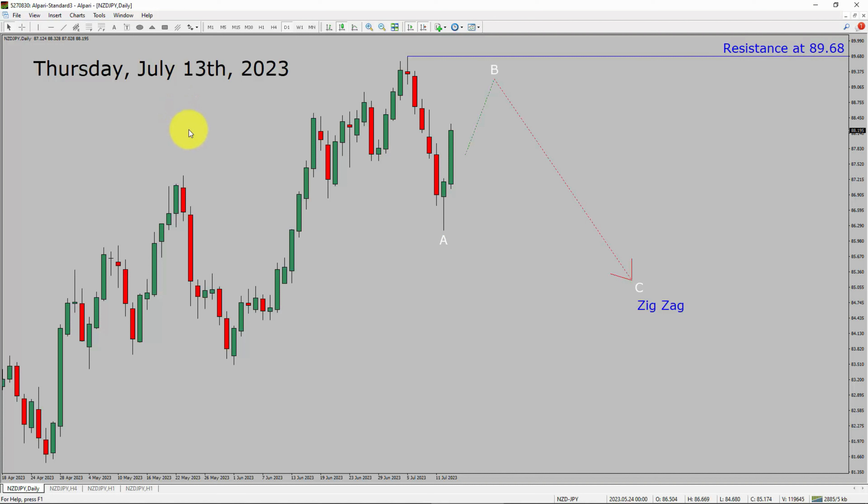I am going to analyze the NZD/JPY currency pair. Let us start the top to bottom Elliott Wave Analysis. Inside the daily timeframe, the trend is down in NZD/JPY. Daily timeframe resistance is present at 89.68 price level. Price action is most likely going to move sideways and then rise up more to complete bullish wave B pullback. After that, I expect bearish wave C zigzag corrective lag in coming trading days. A decisive bullish breakout above 89.68 resistance area is going to end the downtrend in the daily chart of NZD/JPY.